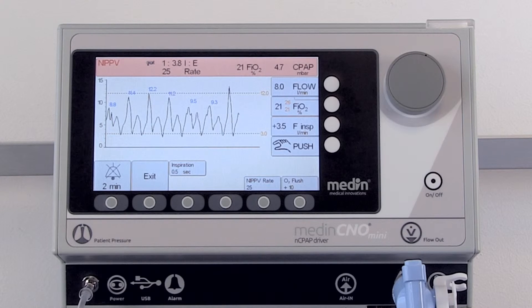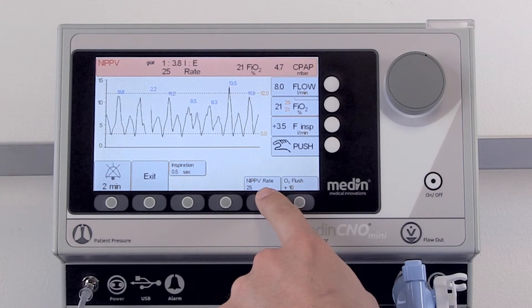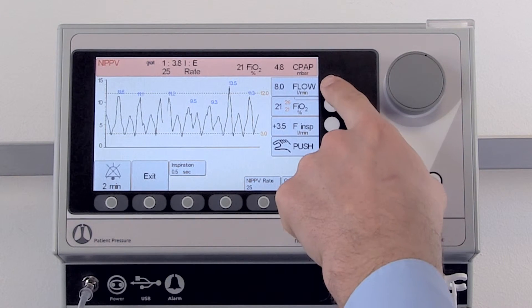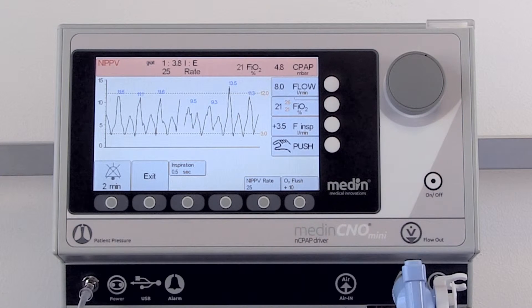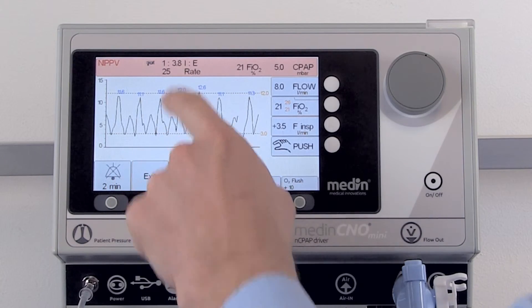During NIPPV, values such as inspiratory time, NIPPV rate, and CPAP pressure can be changed as required. Furthermore, the I to E ratio of the NIPPV rate is shown at the top of the display.